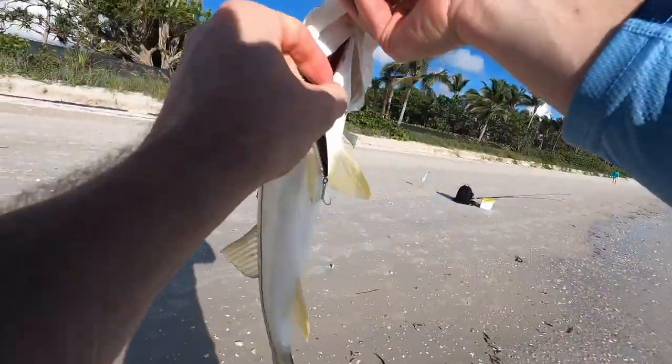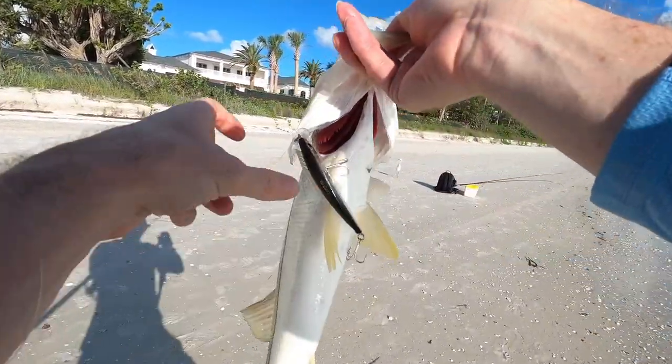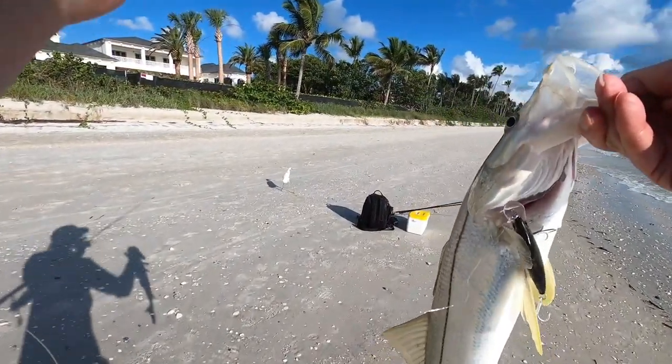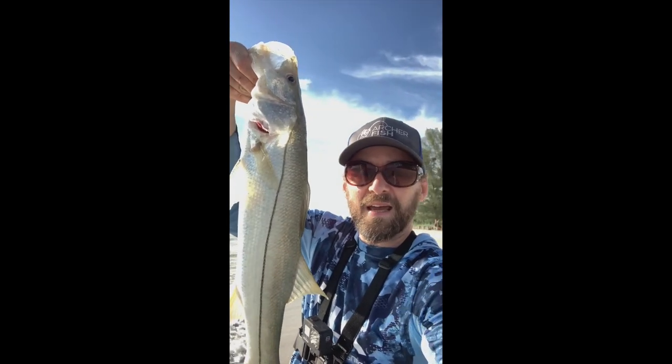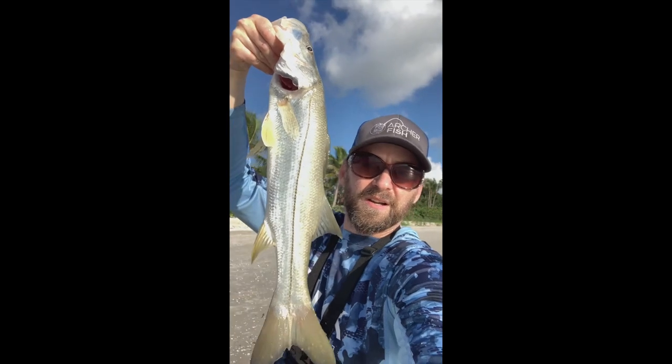Alright, pretty good — I just started casting. First snook of the day, only been casting a few minutes. Beautiful little beach snook!